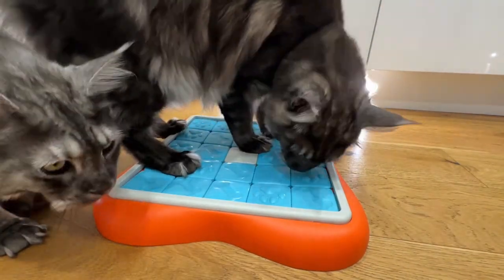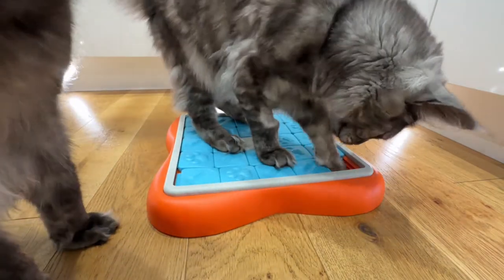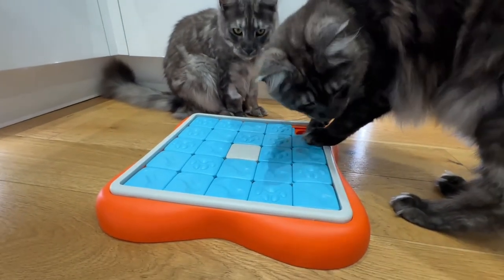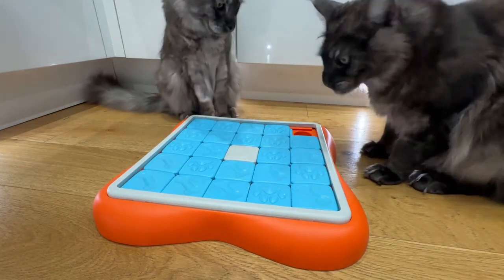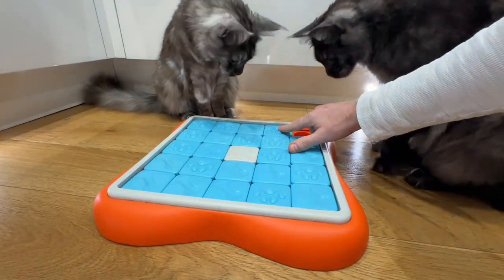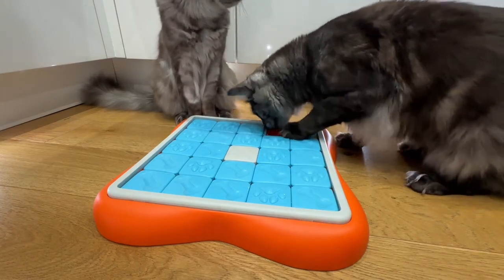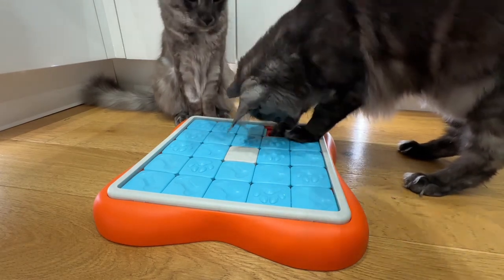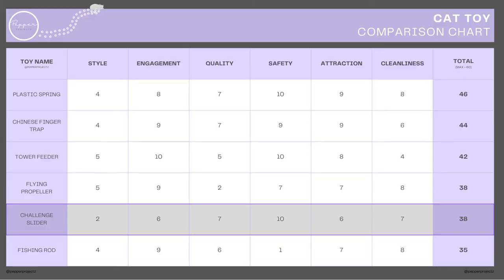Let's score this toy. For style, given how ugly it is, I'm giving it 2 out of 10. For engagement, it keeps cats entertained but only one at a time and requires treats, so 6 out of 10. For quality, it's been pretty sturdy but stronger cats can pull the sliders off and the tray can catch when reinserting, so 7 out of 10. For safety, no concerns — 10 out of 10. For attraction, without treats cats won't play with it and experienced cats complete it quickly, so 6 out of 10. For cleanliness, fairly easy aside from the holes and doesn't attract dirt, so 7 out of 10. This gives the Challenge Slider a total of 38 out of 60, positioning it lower than our other puzzle toy but still near the top of the pack.